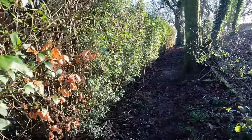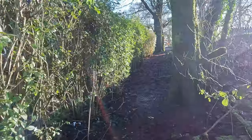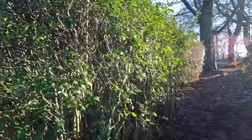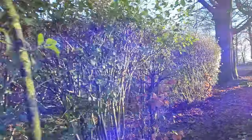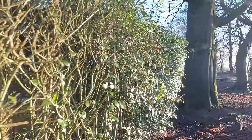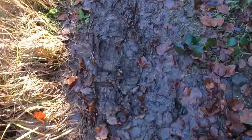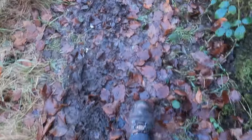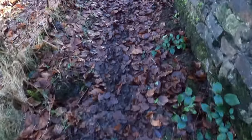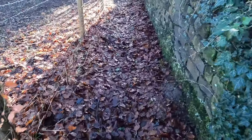Right, so I think this is the entrance - this nondescript pathway next to this hedge we think. School's to our left by the way. It's starting to get boggy. We've had so much rain recently it's hardly surprising.